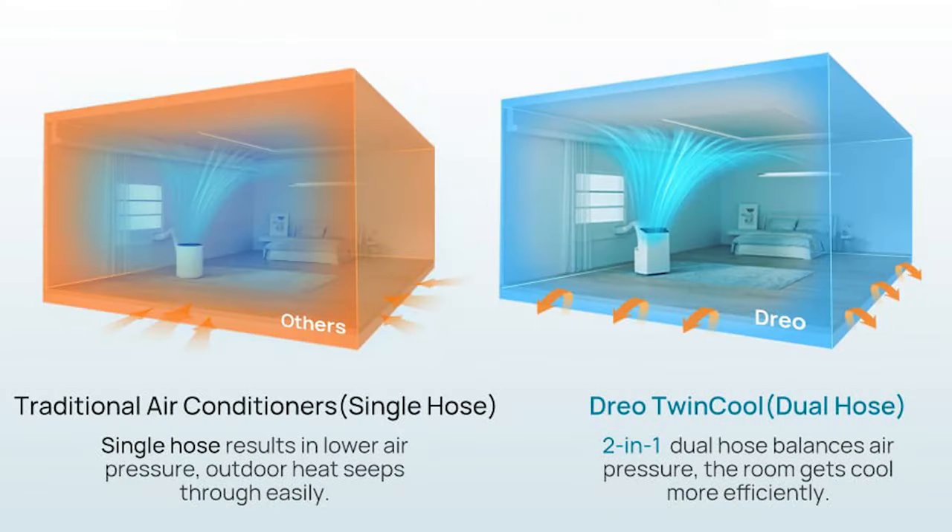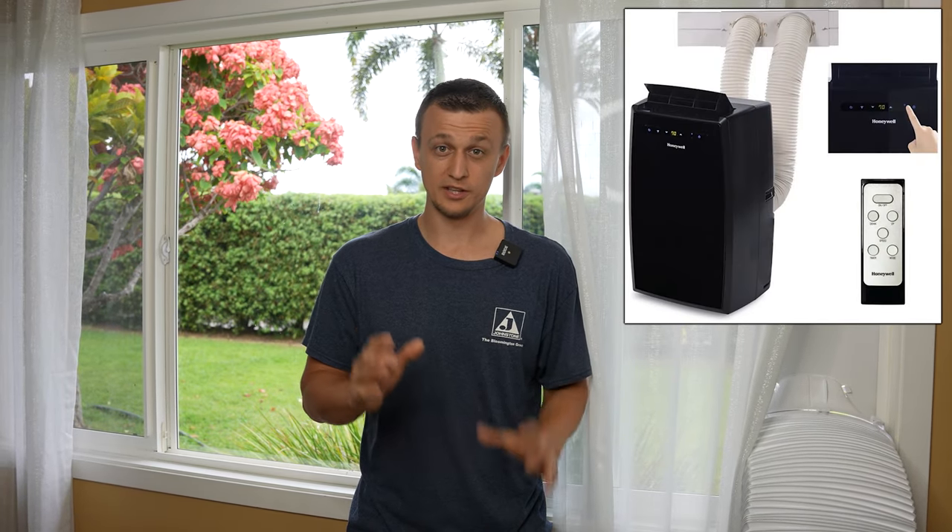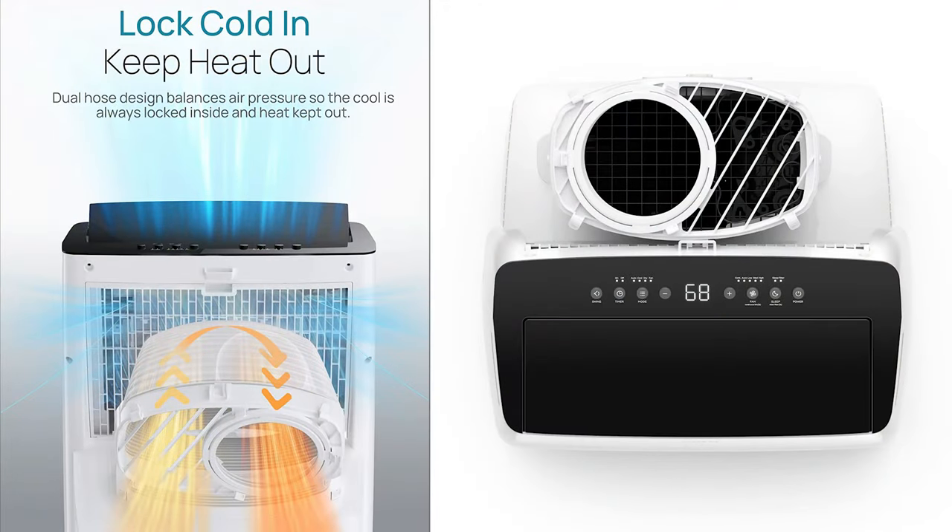The solution to that is dual-hose portable air conditioners — one hose sucks air in from outside and the other exhausts it back out, so it's not pulling any cooled indoor air to dump outside. Those double-hose units can look pretty ugly and there aren't many of them, but luckily Drio had a nice solution: they have a dual hose where two hoses are built into one. I think that's a really slick design — it looks good and accomplishes the same thing as a traditional double-hose portable AC.